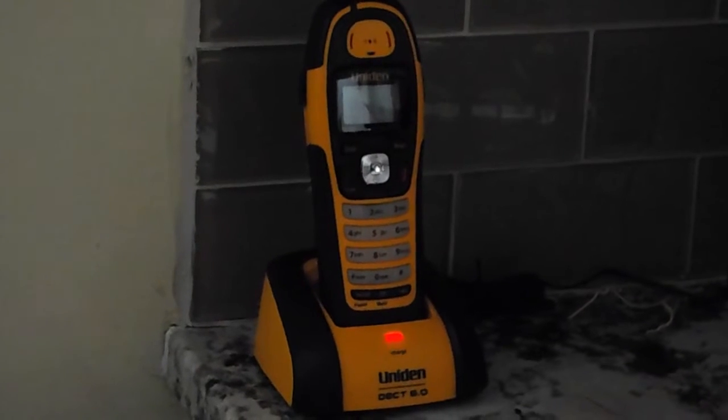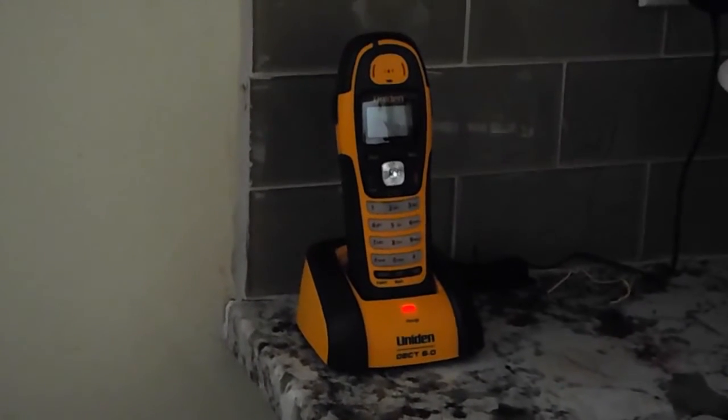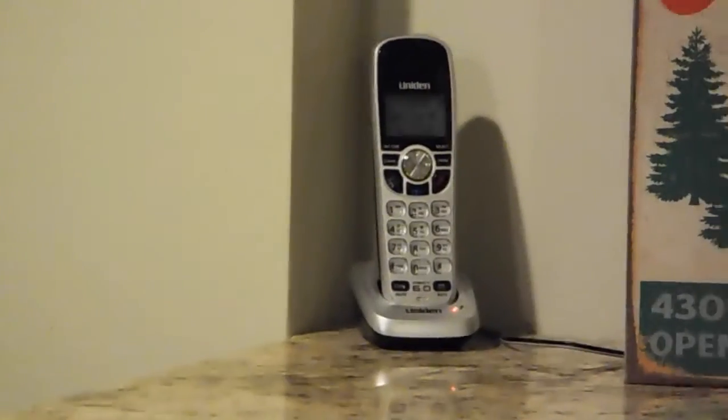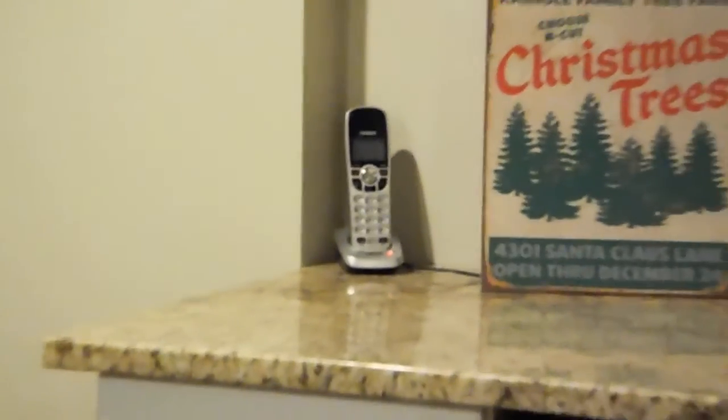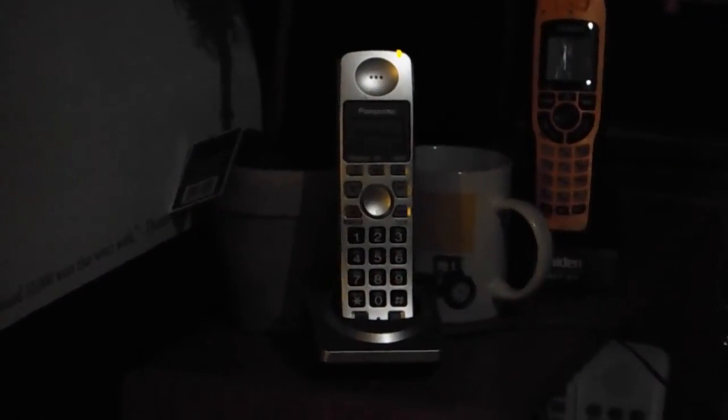And in the kitchen there is a UNIDEN waterproof telephone, another DECT 6-1, very similar to what's in the bathroom. And downstairs there is a UNIDEN 150, another UNIDEN 150, another UNIDEN 150, and a Panasonic 103-1S. There's also another UNIDEN 100 and a UNIDEN 30.